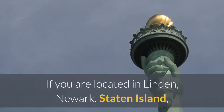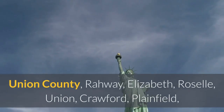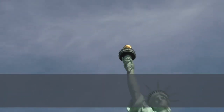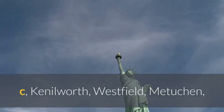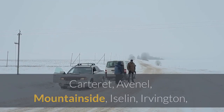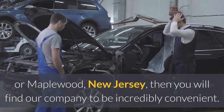If you are located in Linden, Newark, Staten Island, Union County, Rahway, Elizabeth, Roselle, Union, Cranford, Plainfield, Scotch Plains, Bloomfield, Clark, Hillside, Kenilworth, Westfield, Metuchen, Carteret, Avenel, Mountainside, Iselin, Irvington, or Maplewood, New Jersey, then you will find our company to be incredibly convenient.